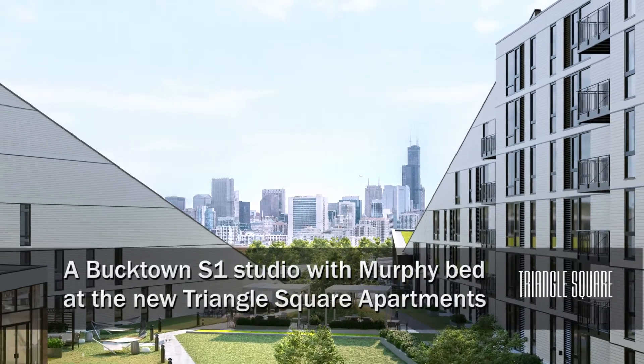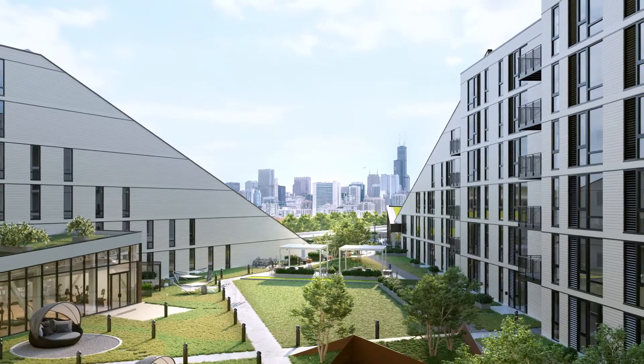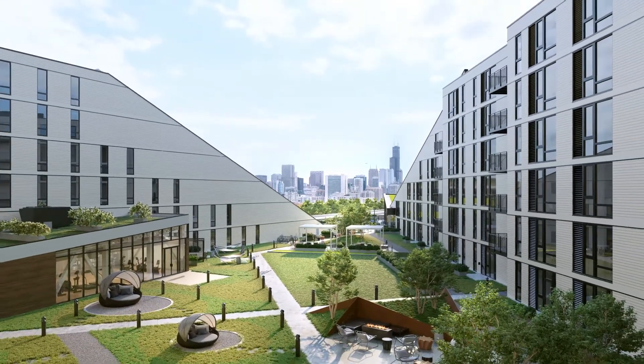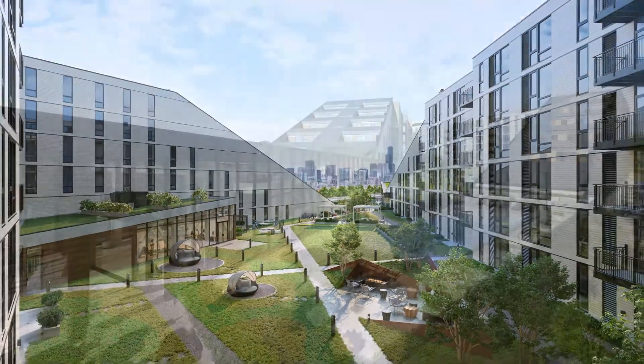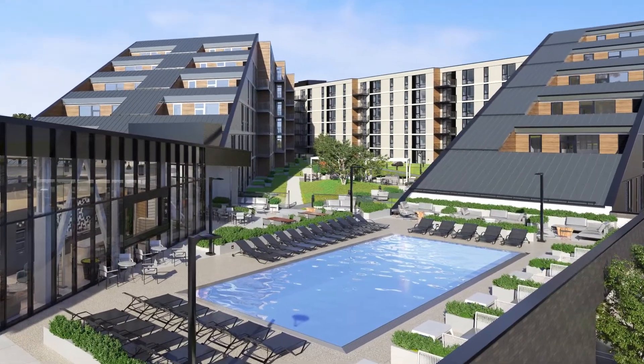I'm headed to the popular Bucktown neighborhood to a location that's around the corner from Mariano's, across the street from Kohl's, and a block from a metro stop for a walk through one of the stylish apartments at the all-new Triangle Square.